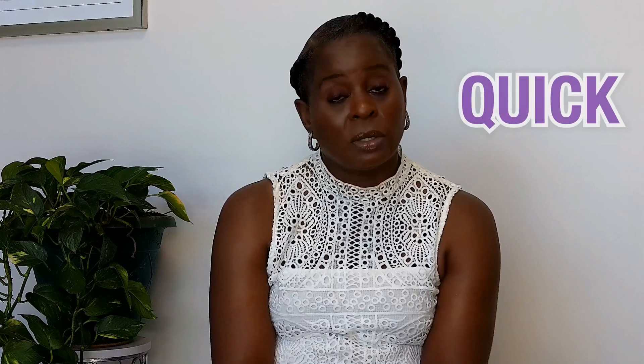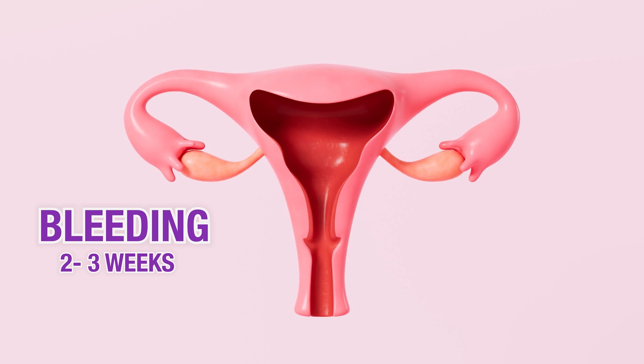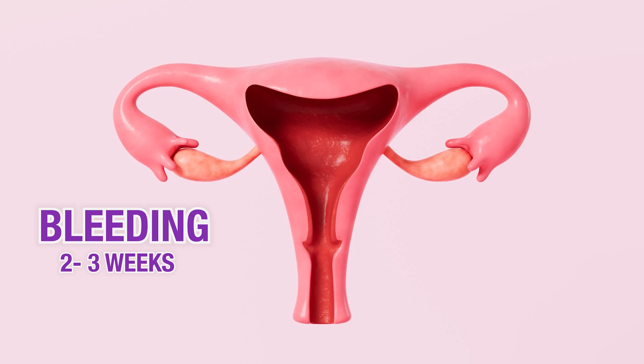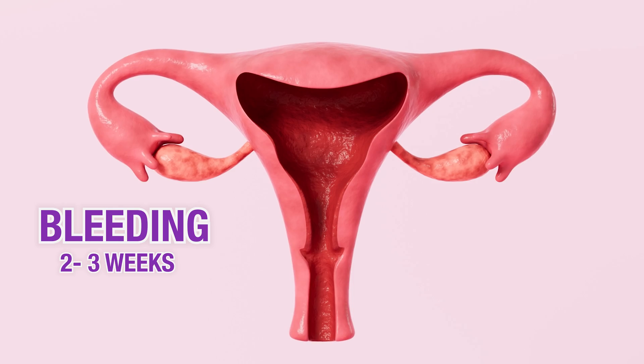The procedure itself is very easy, very quick, and very safe. Some of the risks include bleeding — you may have bleeding up to two to three weeks after the procedure, and this is common. Your provider may tell you that if you're bleeding more than one pad an hour for two straight hours, or if you're passing large clumps of tissue, to contact the office, because that may be a sign you're bleeding more heavily than expected.